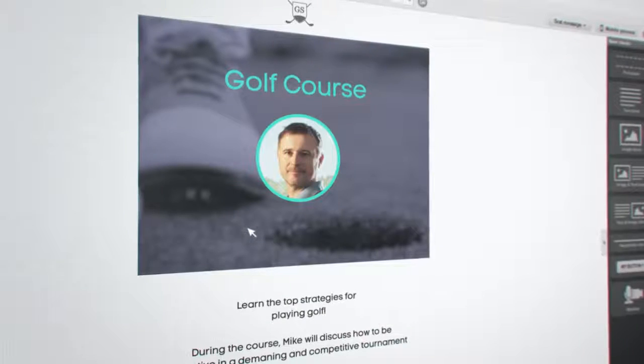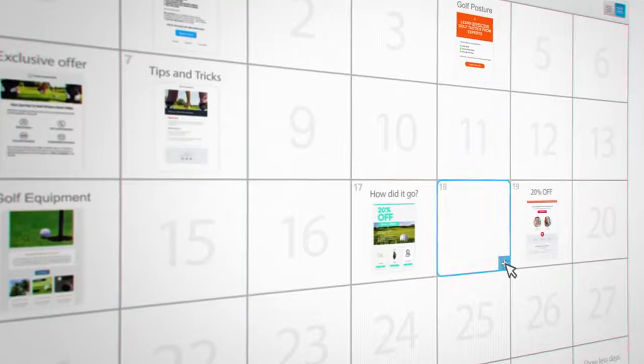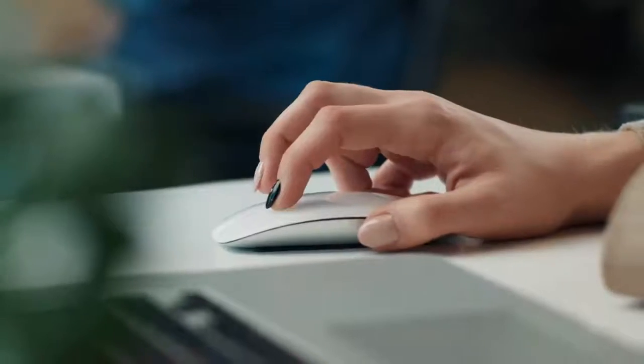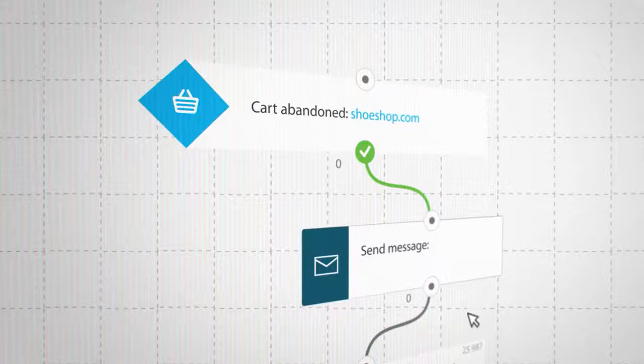Go a step further. Create automated follow-up campaigns that deliver engaging content exactly as you planned it, and sell for you round the clock while you sit back and relax. Build complete customer journeys with powerful marketing automation, e-commerce tools, scoring, tagging, and segmentation.